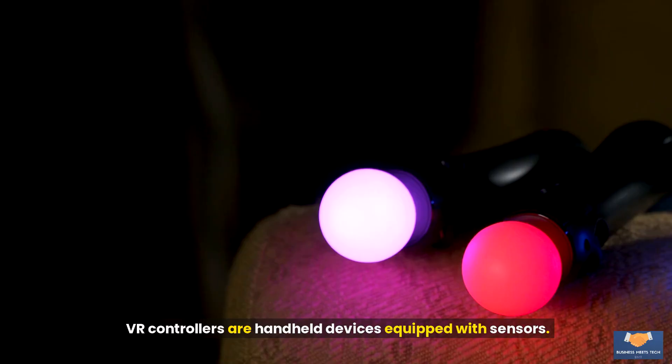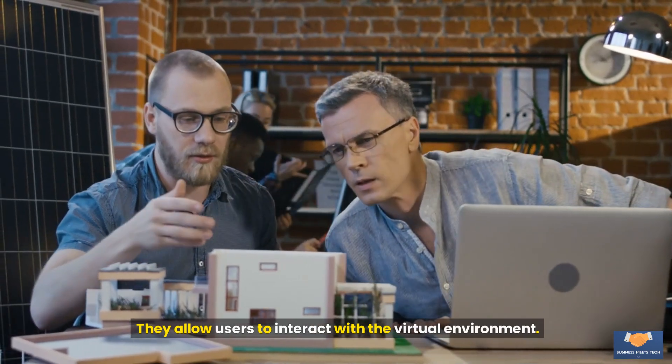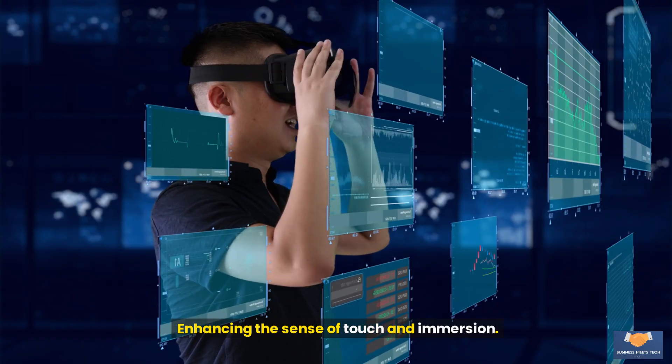Controllers: VR controllers are handheld devices equipped with sensors. They allow users to interact with the virtual environment, tracking the position and orientation of the hands and providing haptic feedback, enhancing the sense of touch and immersion.